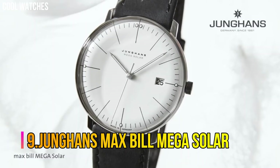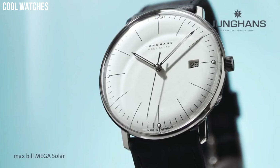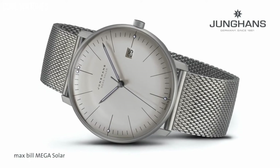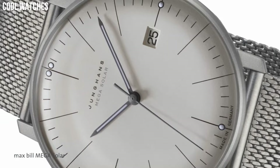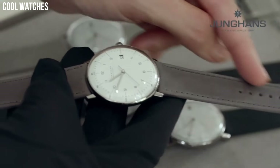Number 9: Jungin's Max Bill Mega Solar. White dial enhanced by luminous silver tone hands. Silver tone stainless steel case with a black leather band. Automatic movement, 30 meters (100 feet) water resistance. Fixed bezel, scratch resistant sapphire crystal, transparent case back. Case thickness: 10 millimeters. Band material: leather, band width: 20 millimeters, band color: black, dial color: white. Special features: shock resistant.